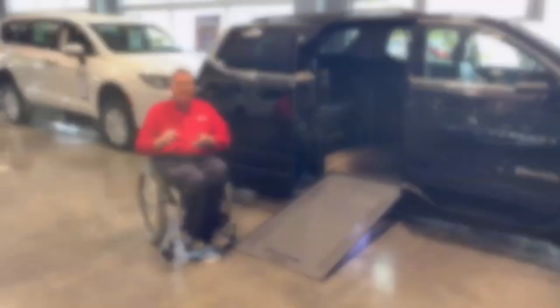Should you have any questions about this product or any other products we carry, feel free to give us a call. We'll be glad to bring any of the vehicles out for an in-driveway demonstration. Go to SuperiorVan.com.